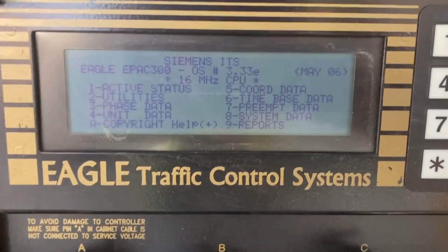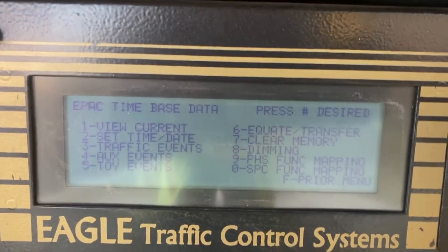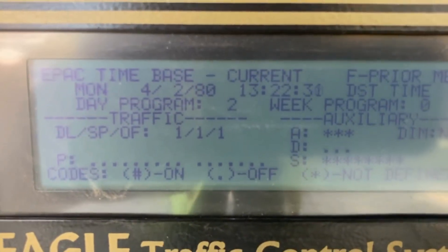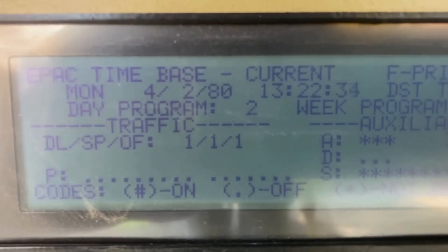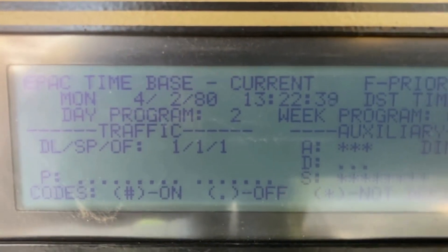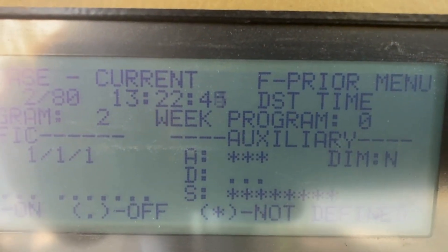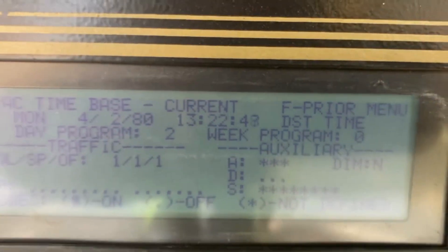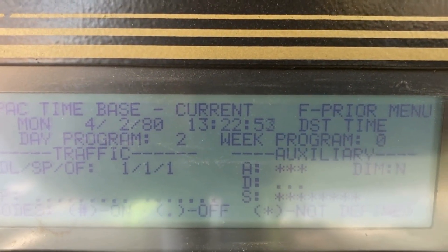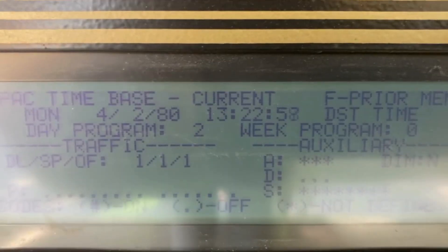Okay, first thing I'm going to do is go into the controller and we're going to check the time base and view current time. This is the signal that was off. Look — it's telling me it is Monday, April 2nd of 1980, which is not the case. So that's the first problem we have. The second problem is it says it's 1:22 — this is military time — it is not 1:22 either. So we're off all over the place. We need to correct that, but first I want to go downstream to the other signal and see what its time is.